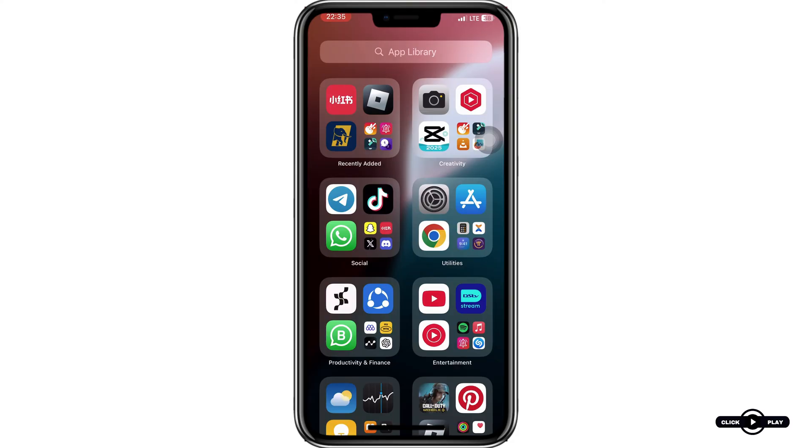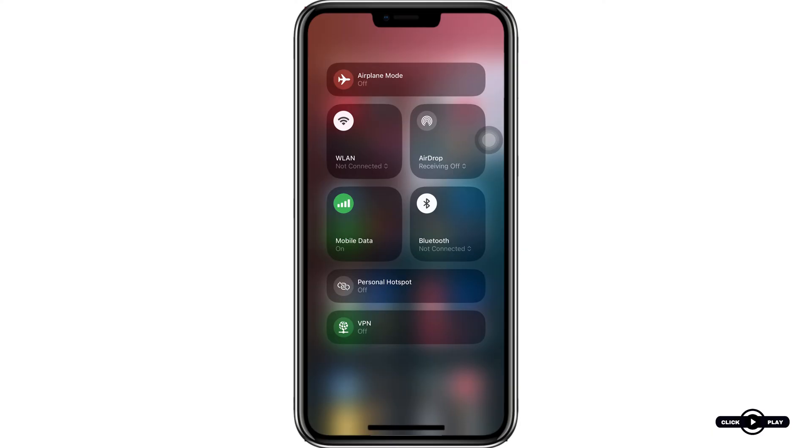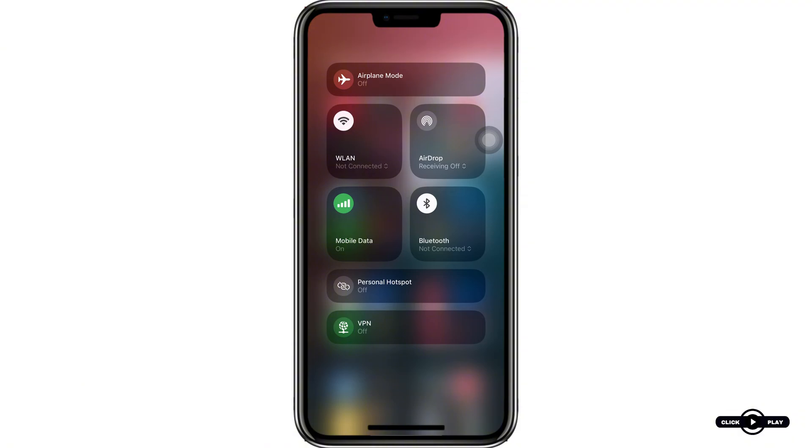Let's dive right in. Step one: check your internet connection. First, make sure your internet connection is strong and stable. A poor connection can prevent the code from being sent. Switch between Wi-Fi and mobile data to see which works better for you.